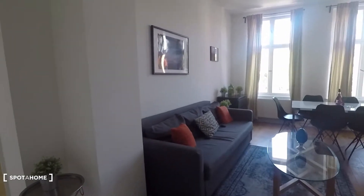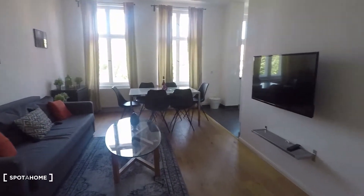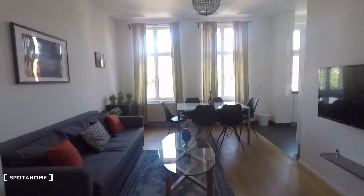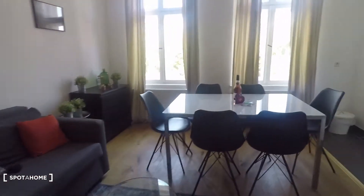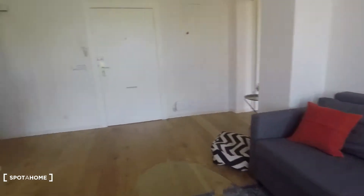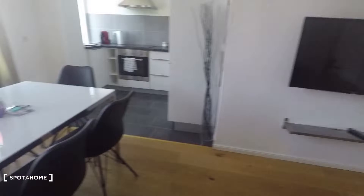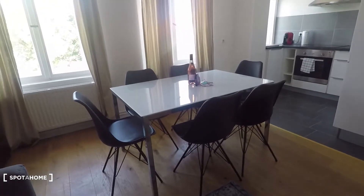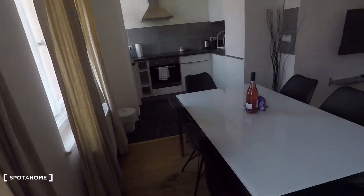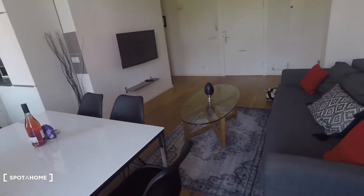That's the entrance door, and then you come into this living room and open space kitchen there. Behind here is bedroom number two, and that's bedroom number one — so the bedrooms are separate, kind of far away. Here you have a couch, and right in front of the couch you have the television. That's the entrance door right there, and you have a dining table here in the living room, and here is storage space. That's the view of the whole apartment — street view — and we are on the fourth floor, so there is lots of light coming in.